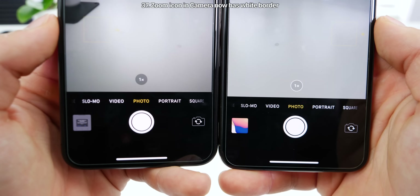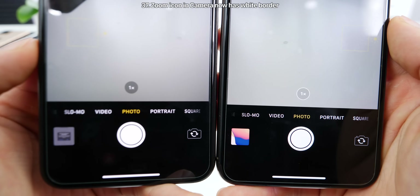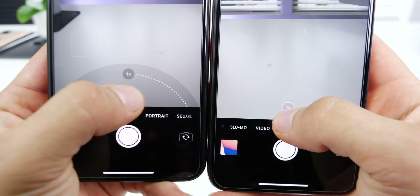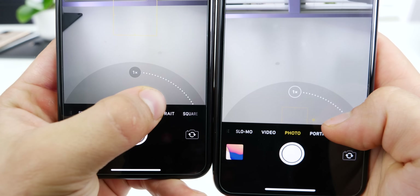A change I most definitely did not expect to see in the camera application, which hasn't been touched in years, is a bolder zoom icon with a white border — more easily discernible against a black background. And while zooming, it's still present.